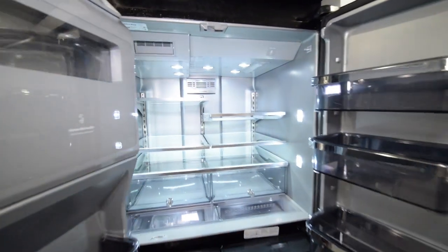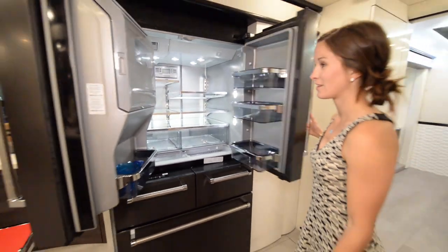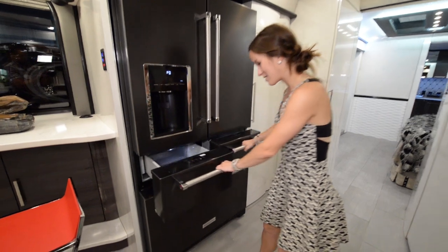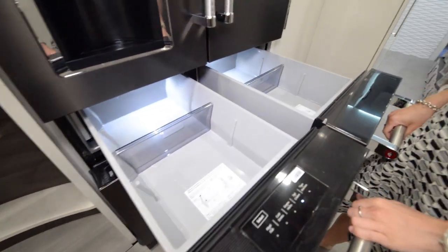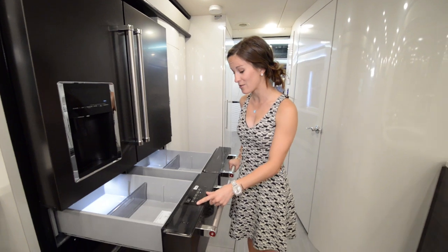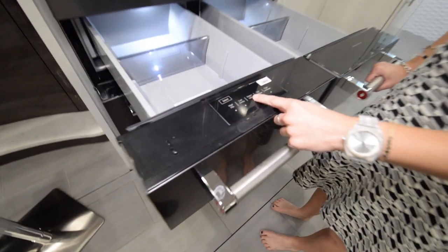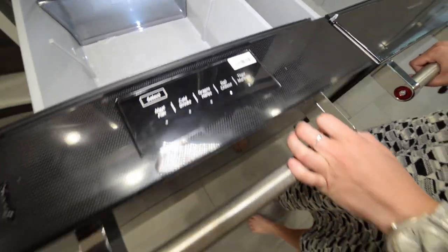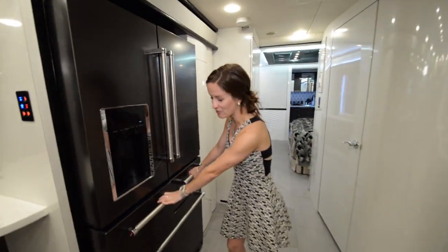Beautiful area for all the foods you can imagine. And these little drawers are specific — you have a produce drawer, and over here you can select whether it's drinks, greens, deli, or if you want to thaw or marinate something. That is so cool. And then your freezer.